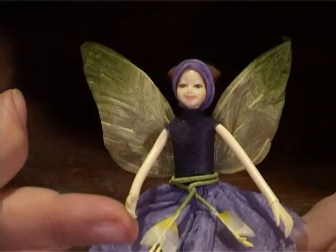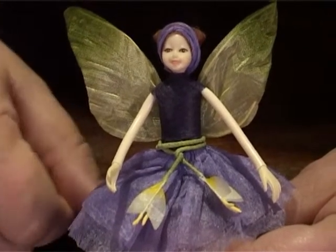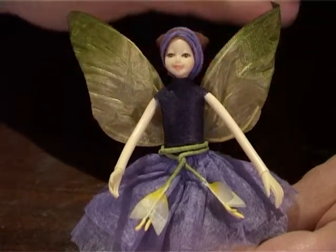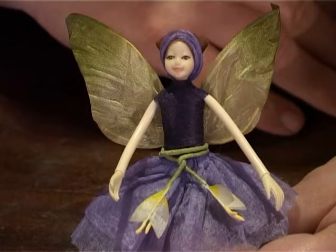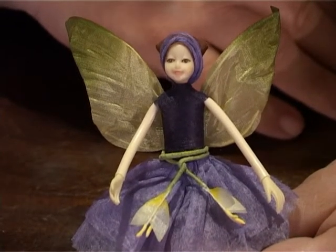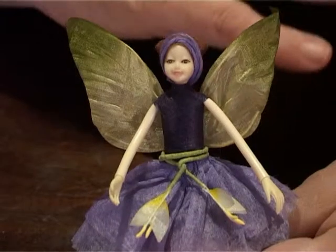If you look at her hands and face very carefully, she is in total proportion to the rest of her. I know that sounds really strange but with a lot of these little fairies they're not — their hands and face are just too big.